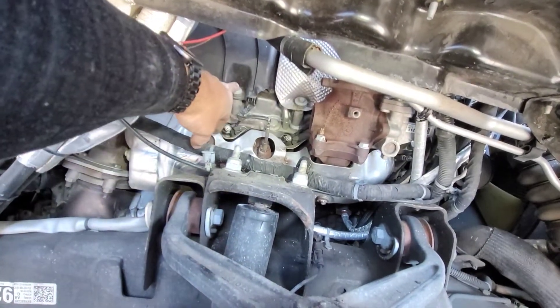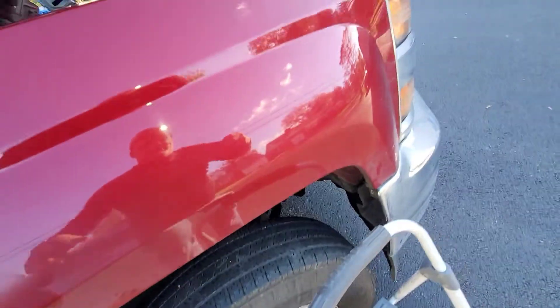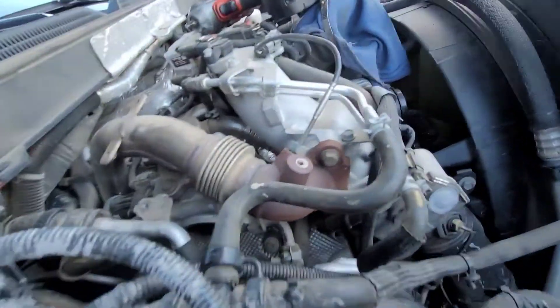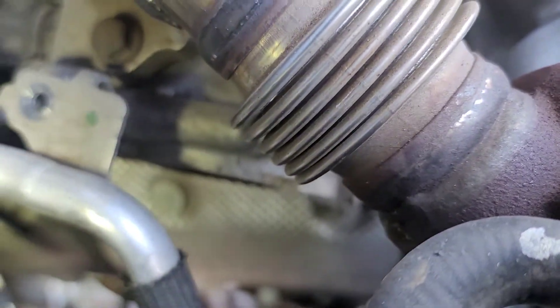The next thing I'm working on is getting the bolts off that hold this plastic cover on — there are a couple across the bottom, I think three across the bottom, and then one there, one there, and one on the bottom in the back. I'm going to go ahead and get those out and get the plastic cover off.